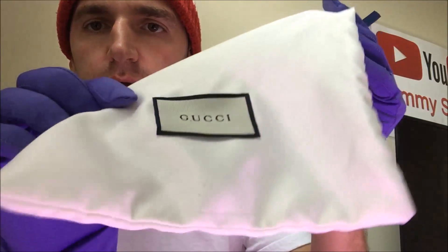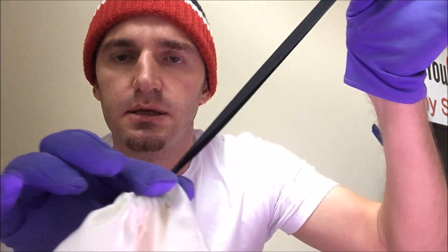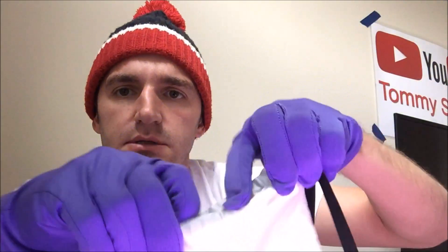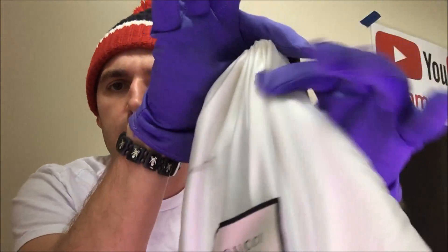And it does come with this nice silk bag. It says Gucci, it has two strings right there and you can tighten it like that, so you can keep the cologne in here so it doesn't get damaged or dusty or anything like that. It easily opens — you just put this in here and tighten it.